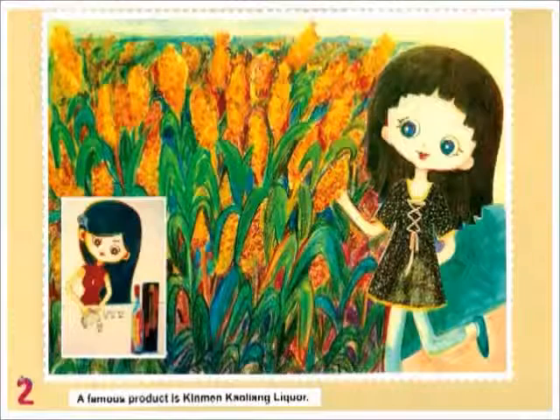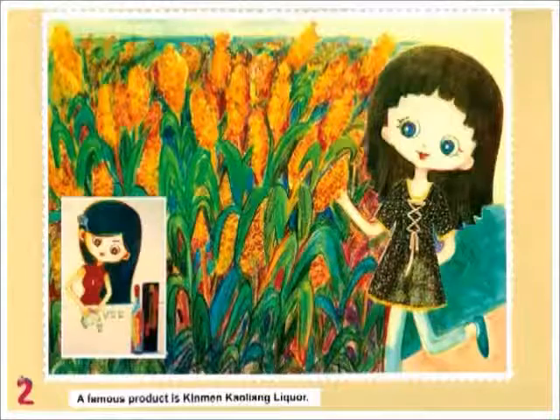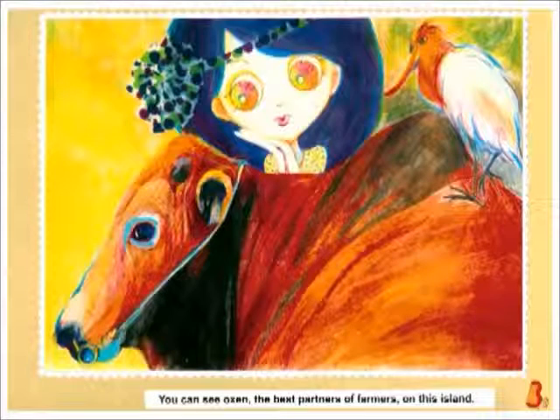A famous product is Kinmen Kaoliang Liquor. You can also see oxen, the best partners of farmers, on this island.